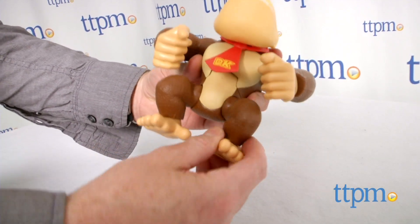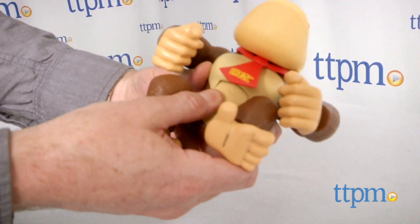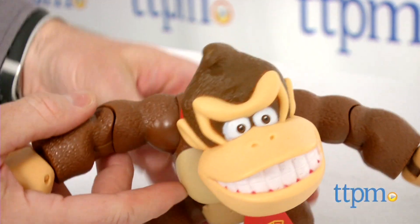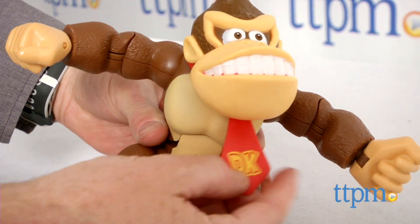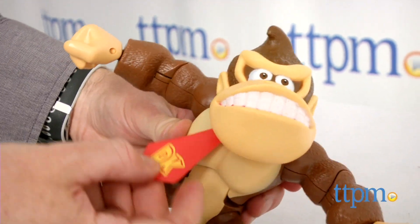It also has 10 points of articulation, including his head, arms, legs, and torso. Even Donkey Kong's tie is movable. The articulation in this Donkey Kong figure makes it very poseable so it can be used to recreate scenes from the game.